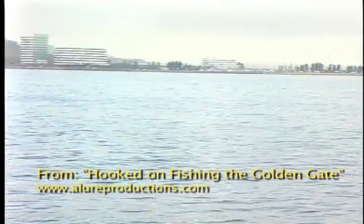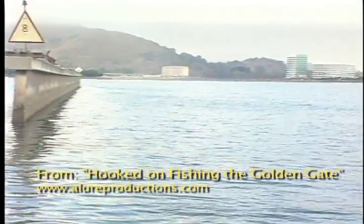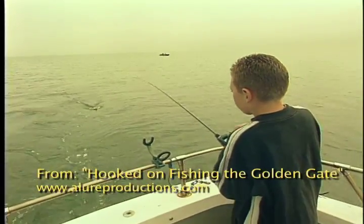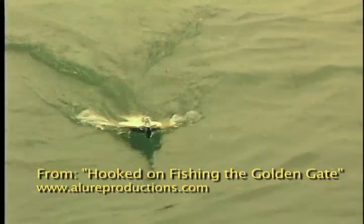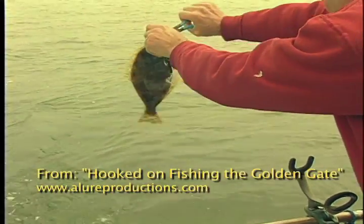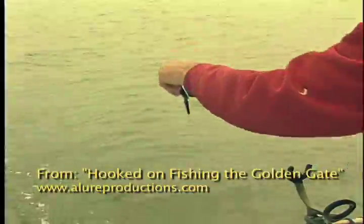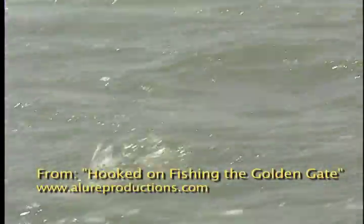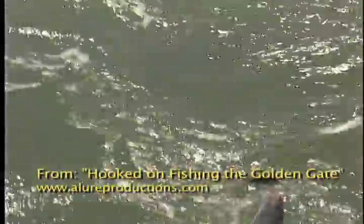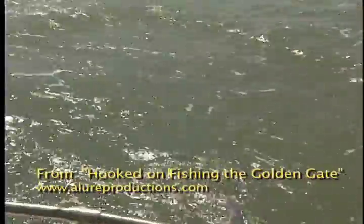The flats from Candlestick Point to SFO can be a halibut haven in the spring and early summer. At times, shaker to keeper ratios may run 5 to 1 or more, but everything runs in cycles and in some years the bay can be stacked with quality fish. Often just ahead of the halibut, schools of stripers move into the area. They bite the same trolled lures and in the same locations as halibut.